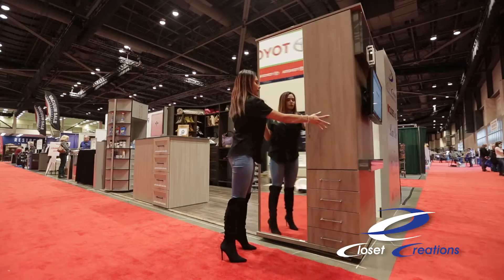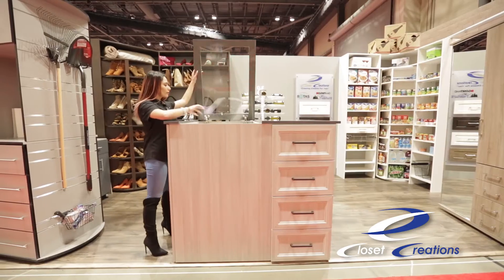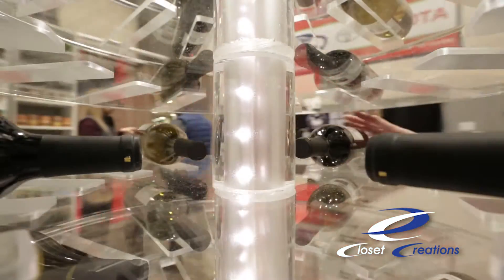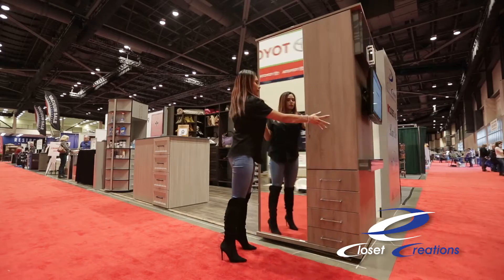With four usable sides, our spinners can be modified and customized to accommodate a variety of storage needs in master suites, kitchens, and garage. We collaborate with our clients to design their spinners to meet their needs. We can add pull-out desktops, shelving, drawers, cabinets, and even full-length mirrors.